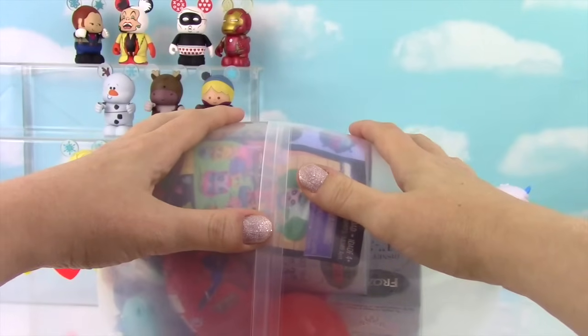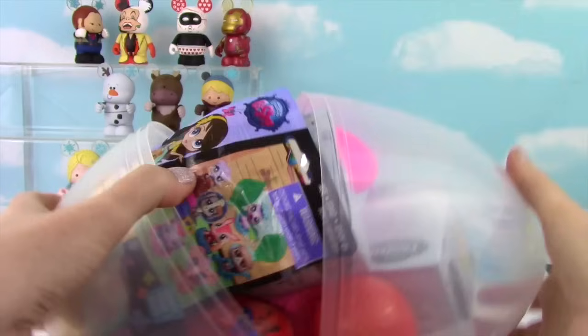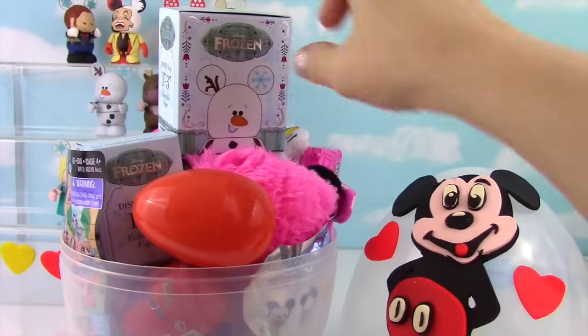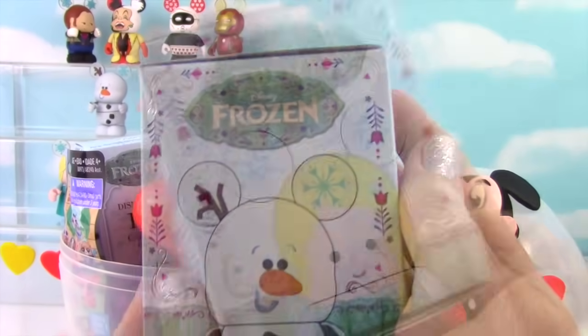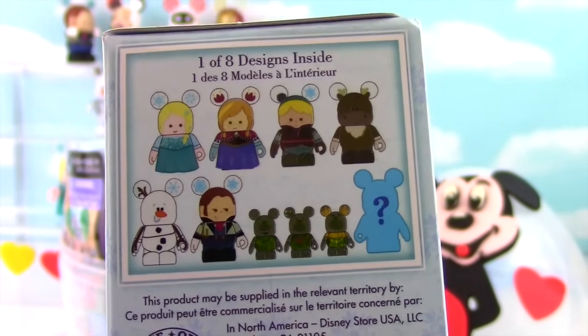You know how Miss Hands opens these with a karate chop! Let's get started with some Frozen Vinylmation. It has Olaf and Elsa on it, and here are all the little figures you can collect. Let's see who we got.